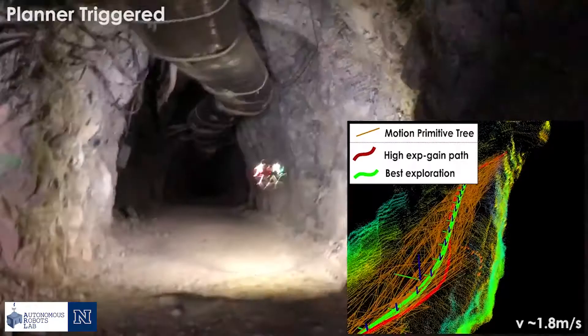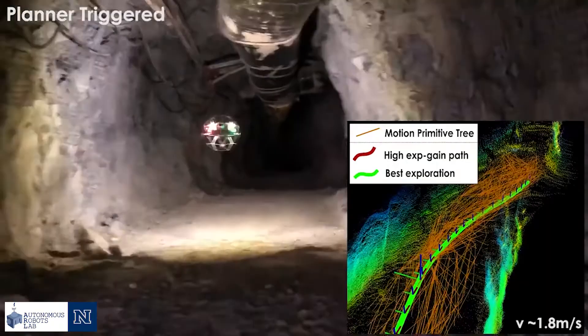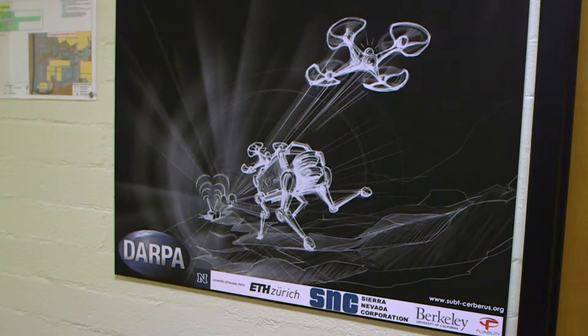But could drones perform this type of action in dangerous environments? For example, underground. The Autonomous Robots Lab at the University of Nevada, Reno is currently researching and enhancing drones' abilities at the subterranean level. For the purpose of inspection, we make 3D maps of underground mines.